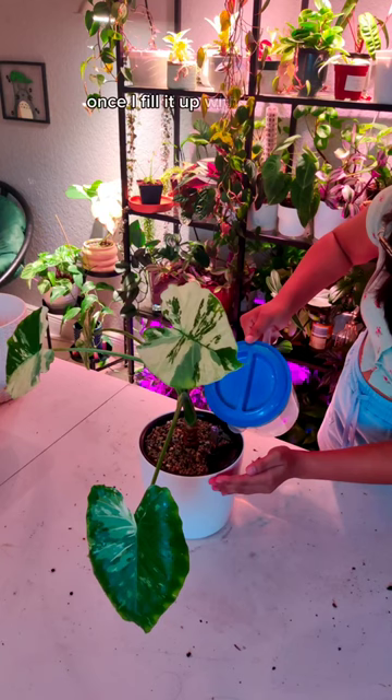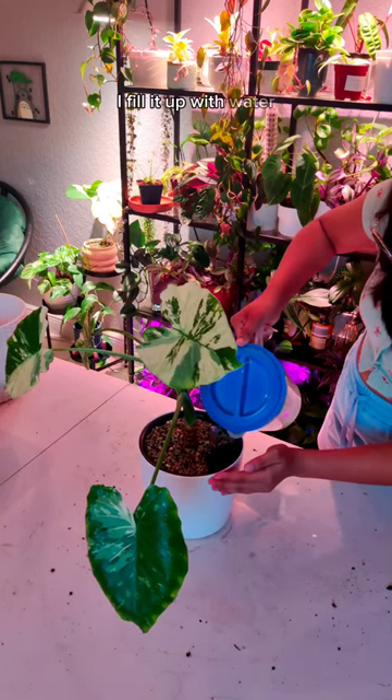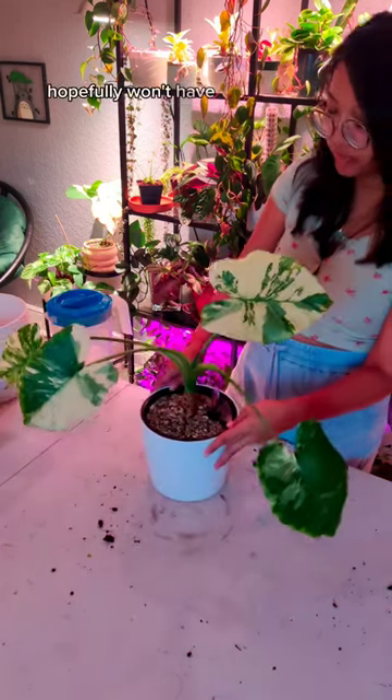Anyways, once I fill it up with the pond medium, I fill it up with water — and there you go. Hopefully it won't have any more bugs. Bye!